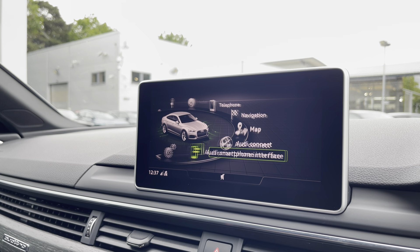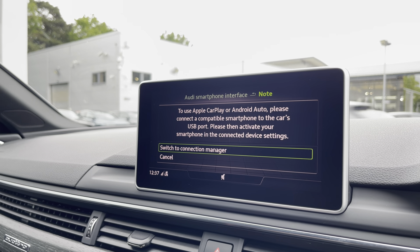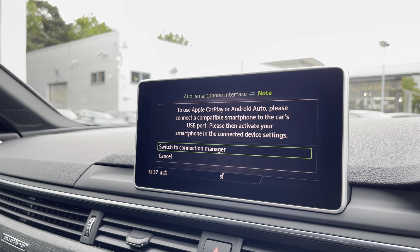Another great feature is the Audi smartphone interface, which lets you use Apple CarPlay and Android Auto to access Apple Music, Spotify, Google Maps, and other apps are also included.